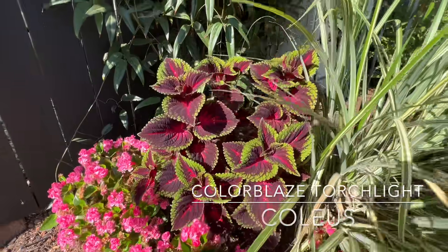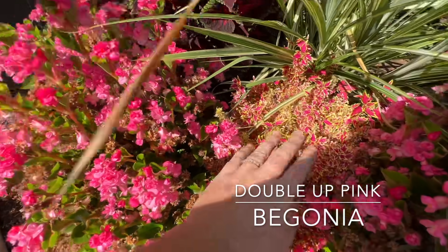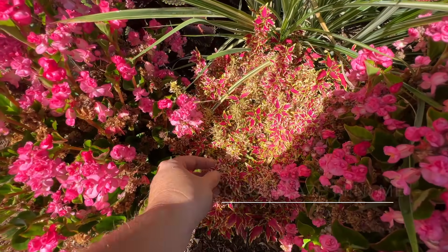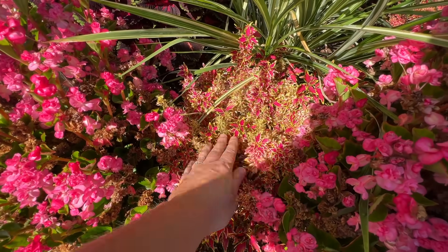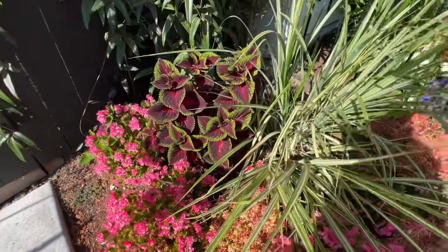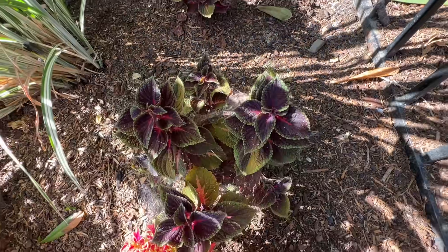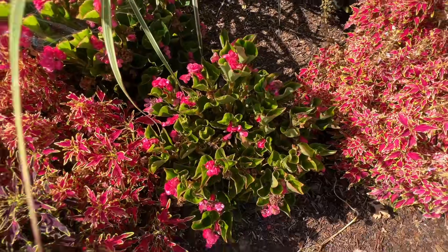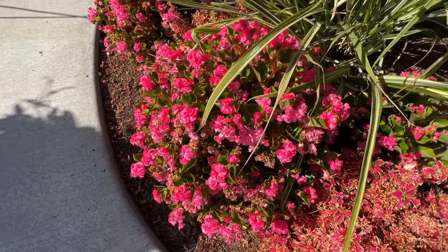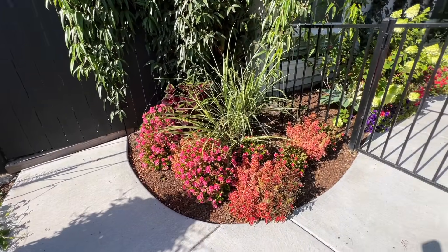This one right here is Coleus Torchlight — looking really good. This is Double Up Pink Begonia, also looking good. And this is Mini Me Watermelon Coleus. I don't like the Mini Me Watermelon in the sun — I don't think it looks very pretty. I like it much better in the shade. This garden bed is just kind of weird — here's the Torchlight Coleus looking good, and then here are two more Torchlight Coleus that look almost dead. They're not dead, but they are definitely not happy. Everything's just kind of off in this garden bed.